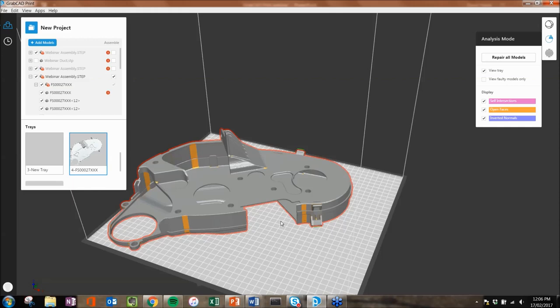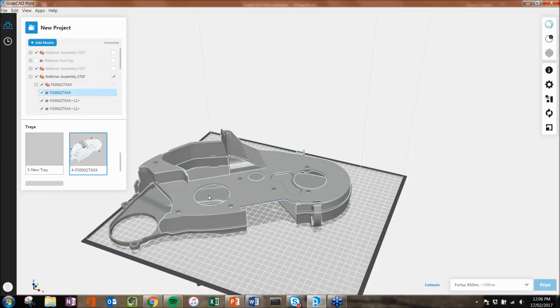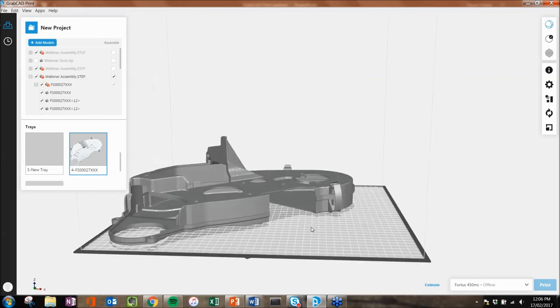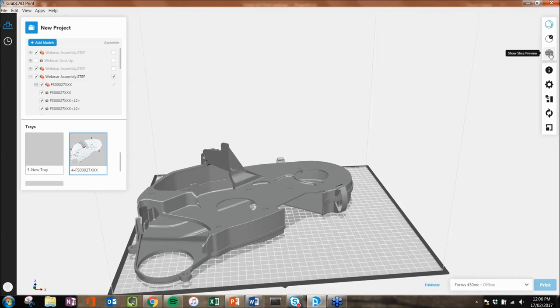Previously, without GrabCAD Print, I would have to take this file out of the software into a third-party software to fix these issues, then bring it back in and check if it fixed or not. Instead, I'm just going to say Repair All Models. It's going to repair the models and we're good to go — it has now fixed those open faces. We can then go ahead and slice the part and get it ready for printing. I can simply hit Print if I wish, but for today I'm just going to slice the part.